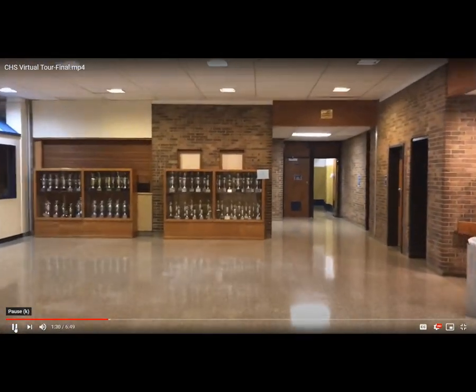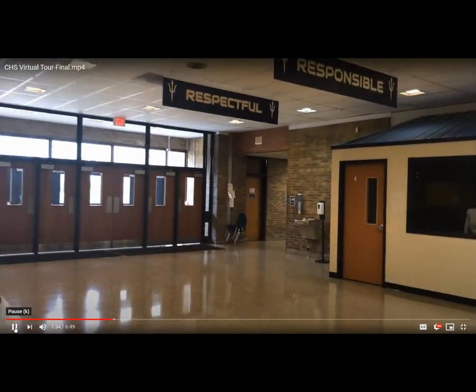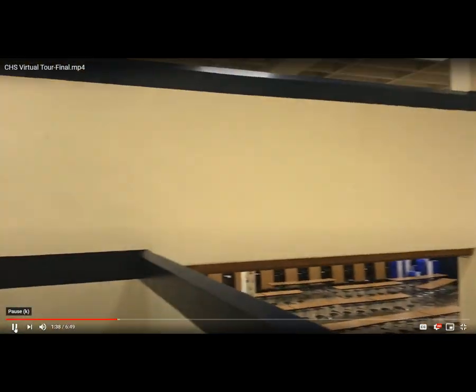Our boys' locker room is to the right, our girls' locker room is to the left, and we'll head up the stairs to the upper commons.